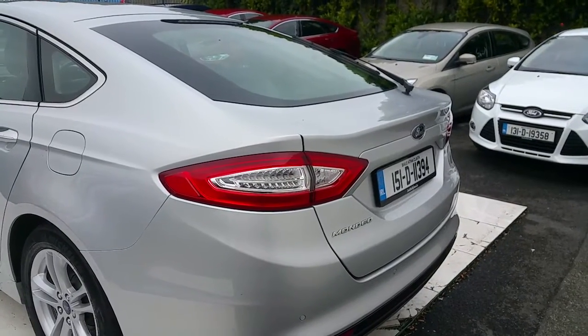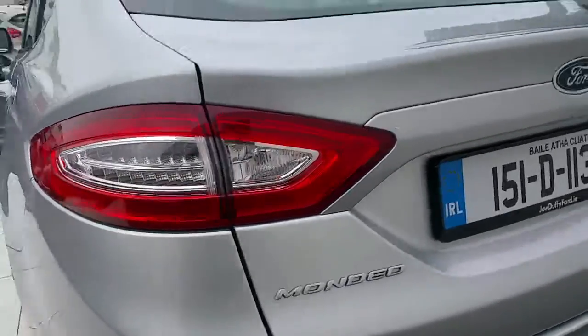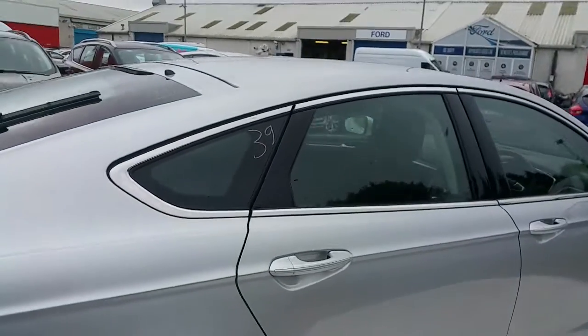Now we're going to take a look at the rear of the car. As you can see, the lights have LED lights, and if you go along the outside it has chrome trim.